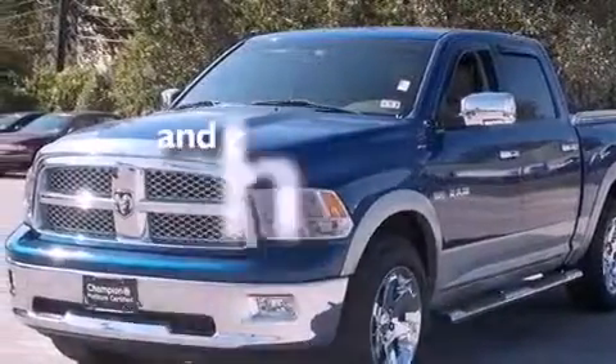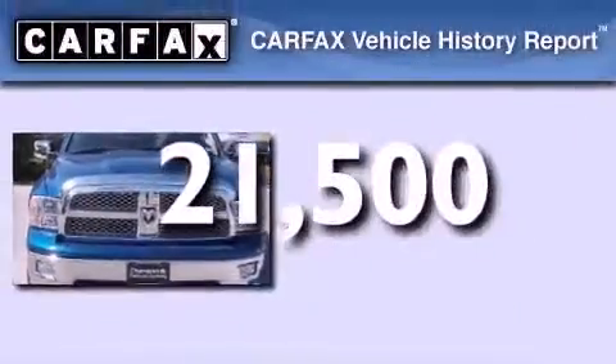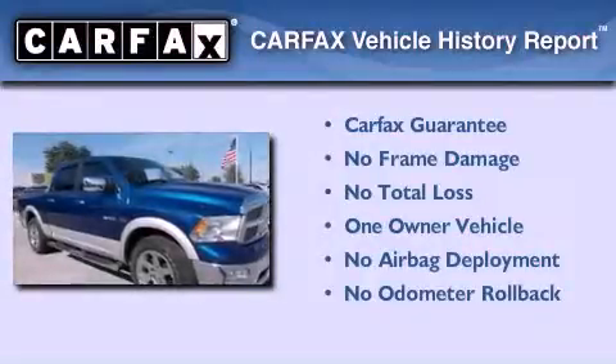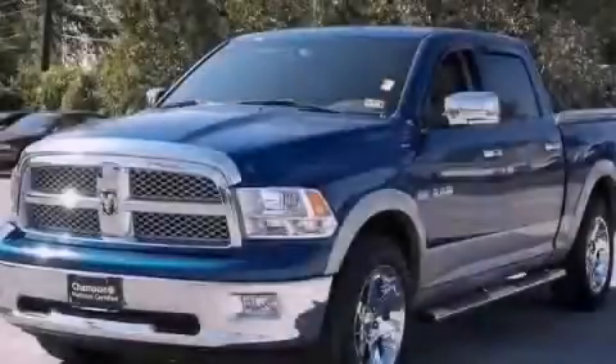This vehicle has less than 22,000 miles. This Dodge has had only one owner and it qualifies for the Carfax Buyback Guarantee. Stop by today and test drive this vehicle for yourself.